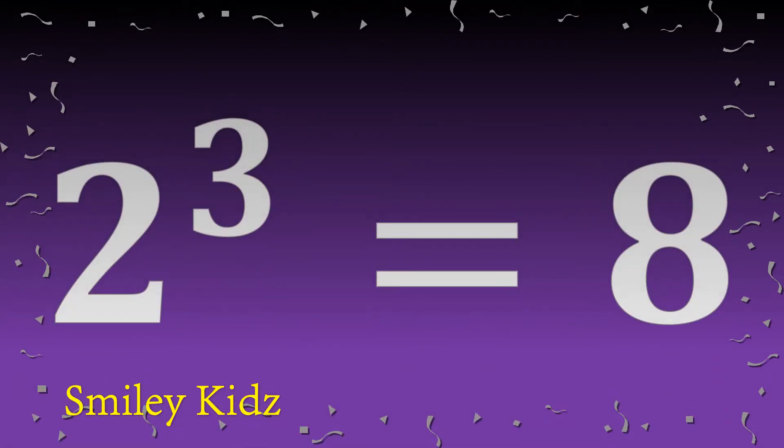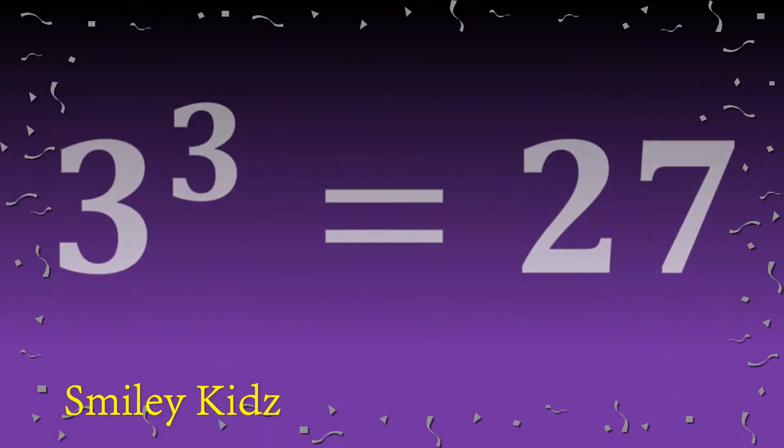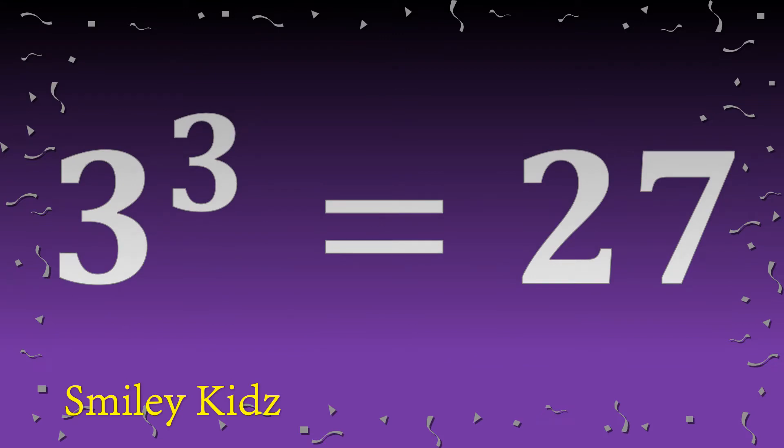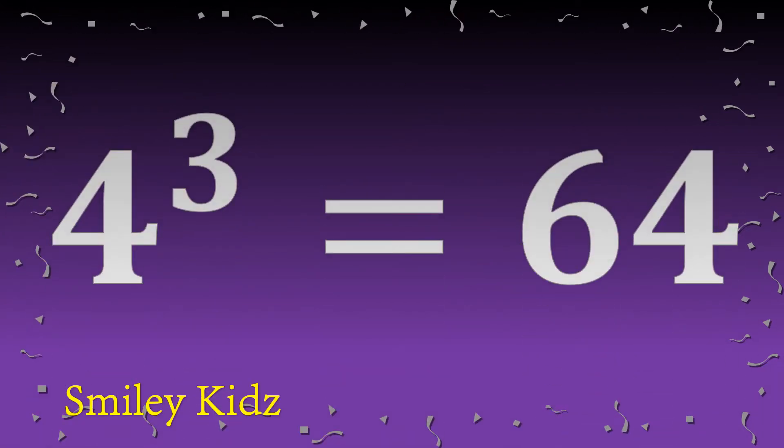Two cube is eight. Three cube is twenty-seven. Four cube is sixty-four.